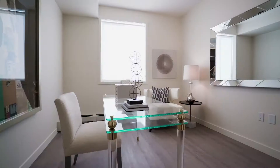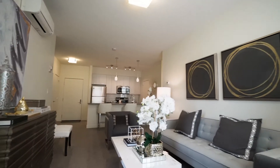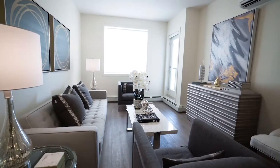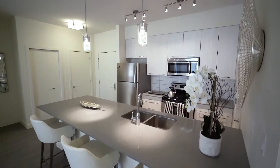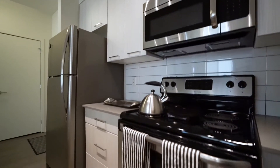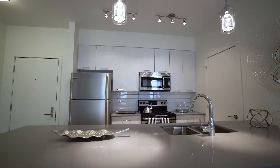This pet-friendly building is comprised of one- and two-bedroom luxury suites available for rent. These beautiful suites feature modern finishes throughout. The nine-foot high ceilings provide a comfortable, spacious ambiance for residents. The kitchen features modern stainless steel appliances, including dishwashers and microwaves. Residents that love to cook will appreciate the abundance of cupboard and counter space.